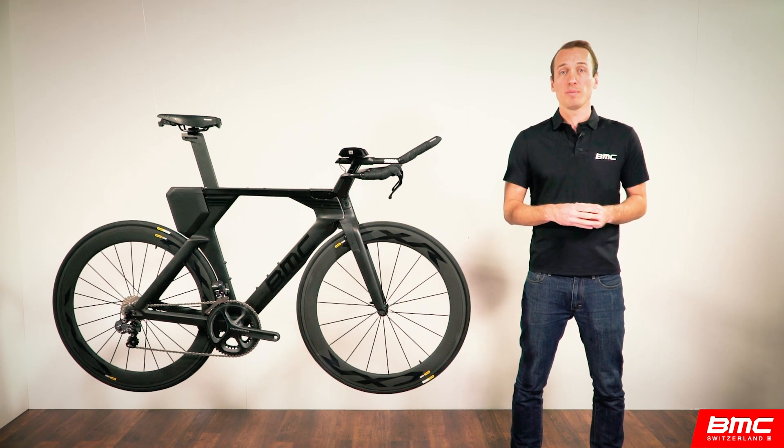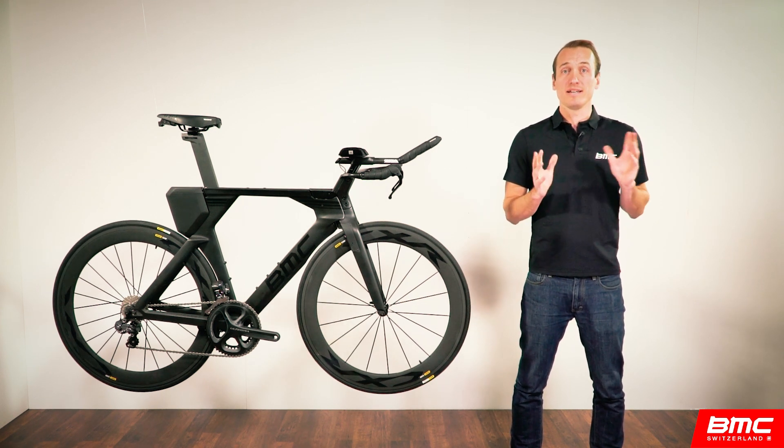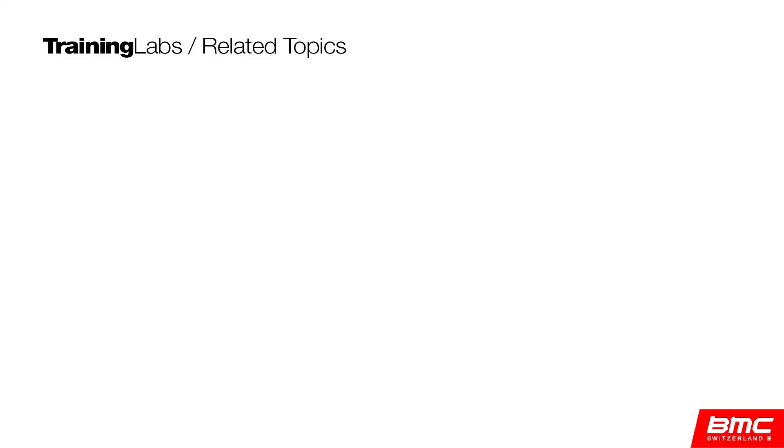From all of us here at BMC, thanks for your time and attention, and we'll see you next time. Check out part two to see how an aerodynamic evolution made the all-new Time Machine 01 possible.